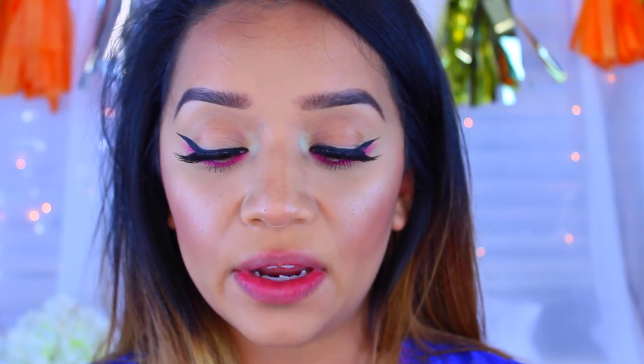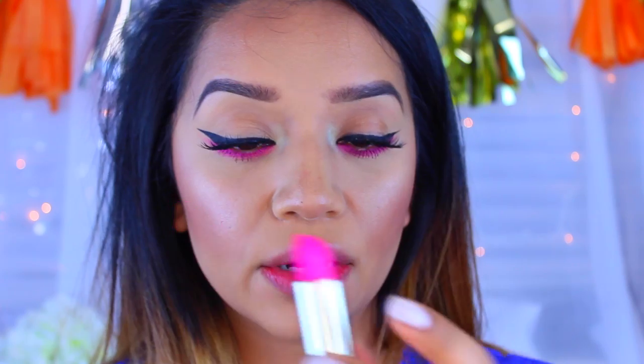For the lips, because I like to match the color of my eyeshadow exactly, I'll be using the Milani Matte Lipstick in the color Diva. I have a swatches and review video on these — I'll leave it linked. As you can see it's pretty spot on, so I'm going to take that lipstick and apply it all over my lips.